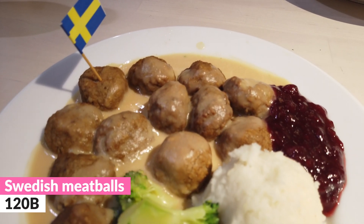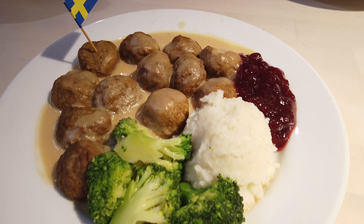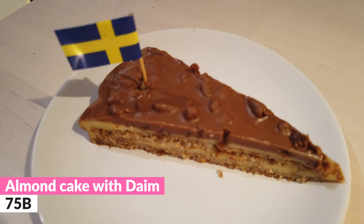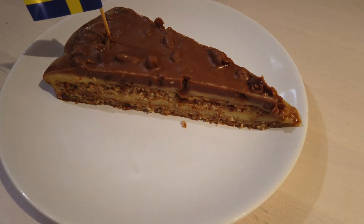So we decided to opt for the Swedish meatballs of course, which come with some broccoli, mash and cranberry sauce. And then we also decided to go for the vegetable balls, which is with a Thai green curry sauce it looks like, which also comes with some rice and some broccoli. And for dessert, I picked up a slice of almond cake. You can normally get this in the stores at the end of IKEA to take home with you, so I thought I'd try it out and see if it's any good.